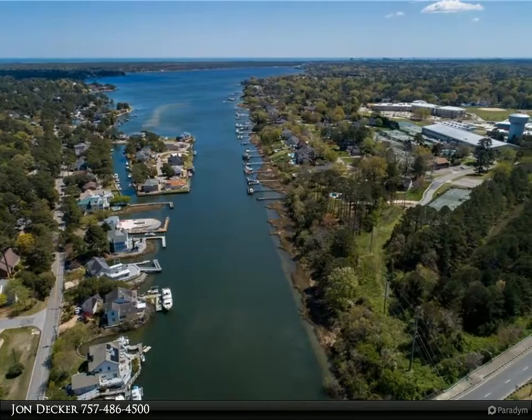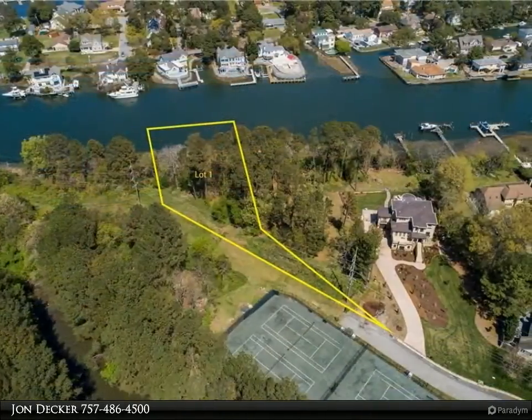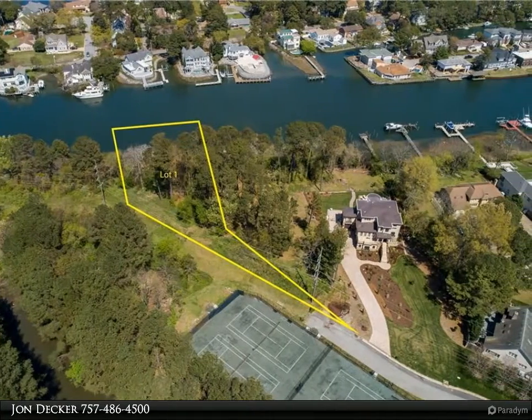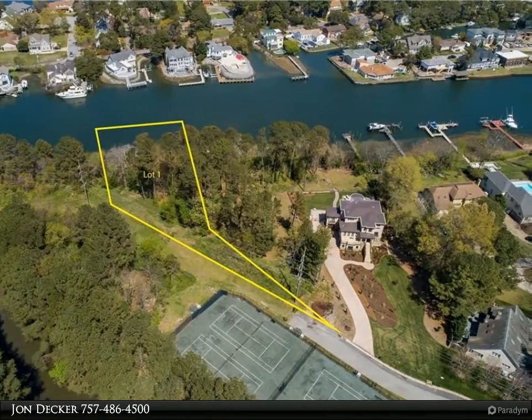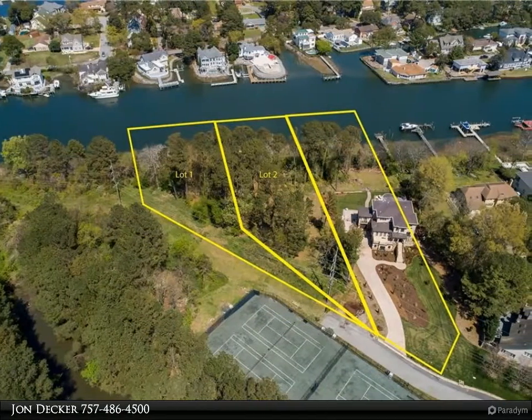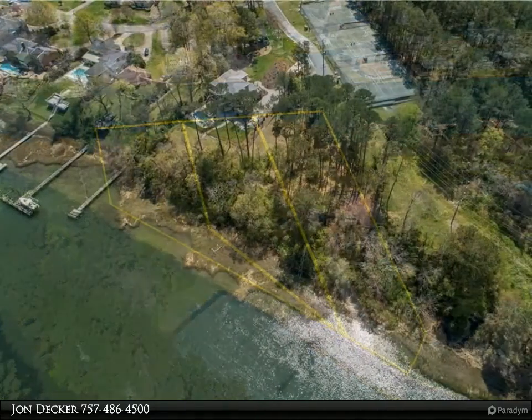This is your opportunity to design and build your dream home high above the deep waters of Long Creek, while being located just minutes from the Chesapeake Bay, amazing waterfront restaurants and local entertainment venues. This approved building site sits on a ridge 22 feet above the waterway in a reserved pocket of land on a private lane in a highly sought after neighborhood.